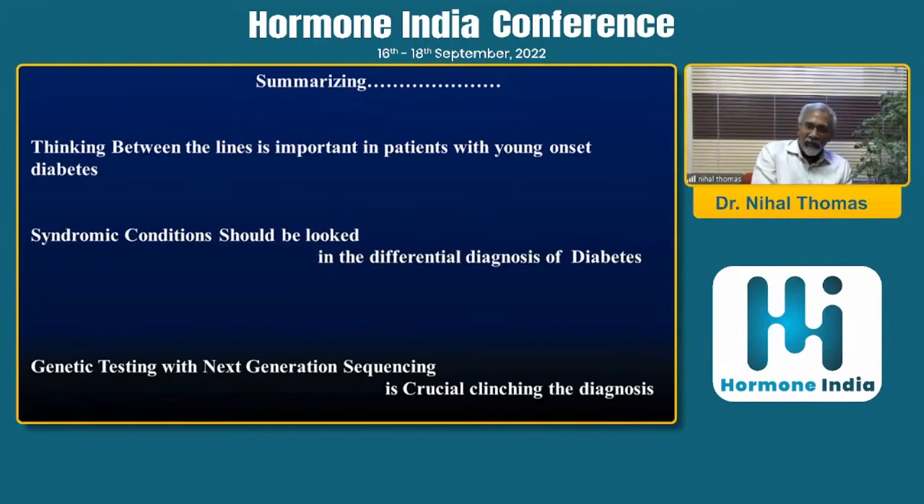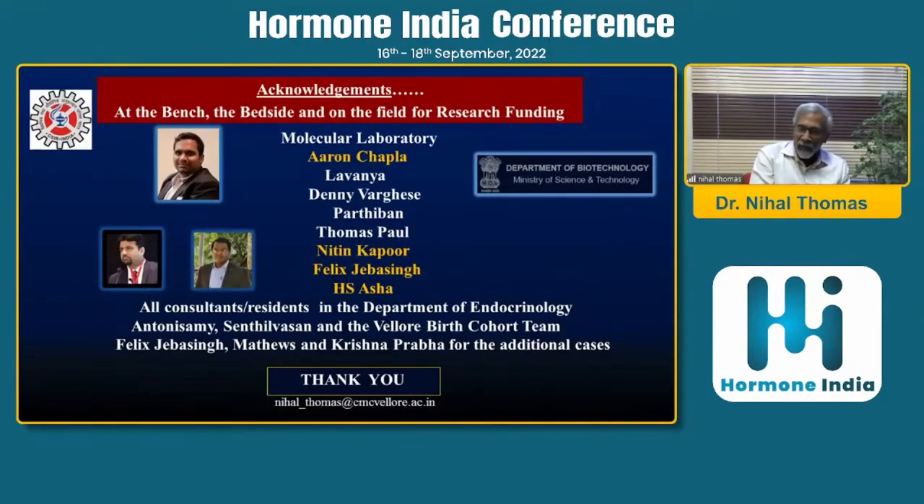Thinking between the lines is important in patients with young-onset diabetes. Syndromic conditions should be looked for in the differential diagnosis of diabetes, and genetic testing with next generation sequencing is absolutely important. I'd like to thank my whole team, funding organizations, Dr. Arun Chappala and his lab team, and my colleagues Dr. Felix and Dr. Nitin Kapoor who contributed cases and consultants and residents in our department. Thank you so much for your patience.